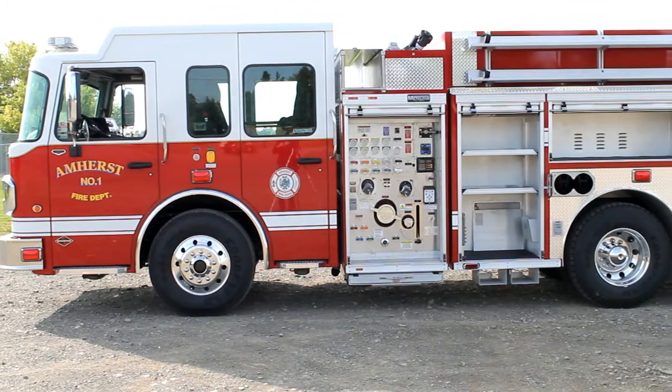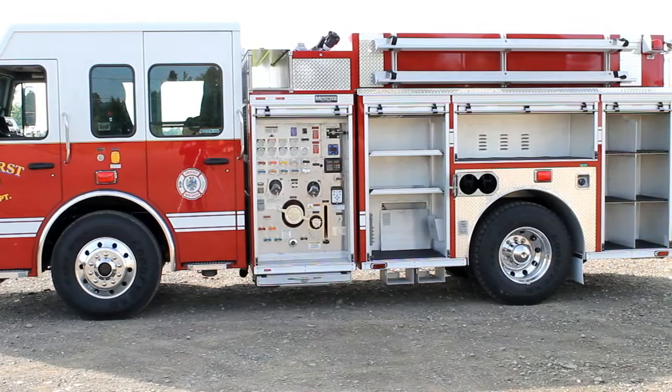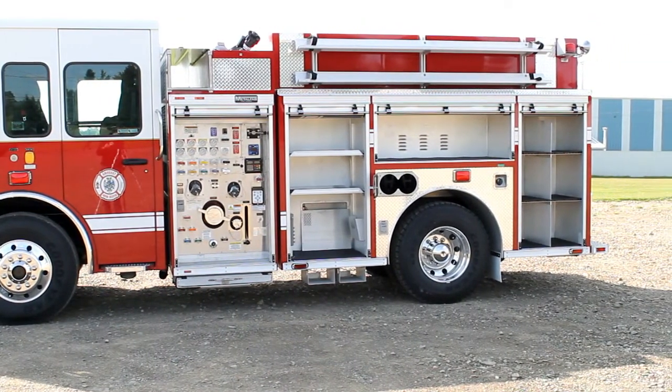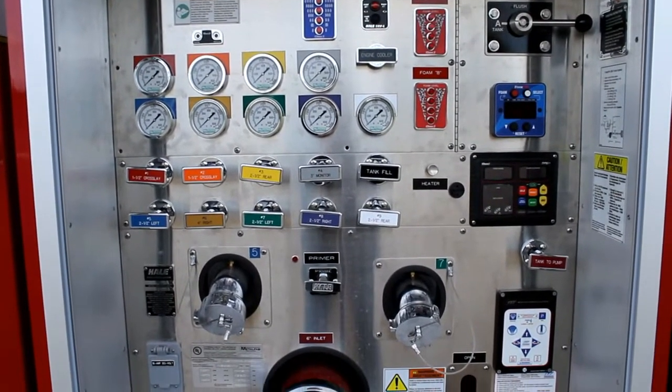It is powered by a Cummins 380 horsepower engine. The pump panel is covered with an Amdor roll-up door. The driver side compartments are full depth, and there is storage for bunker gear in the rear compartment. The pump is a Hale 1250 gallon-per-minute pump.